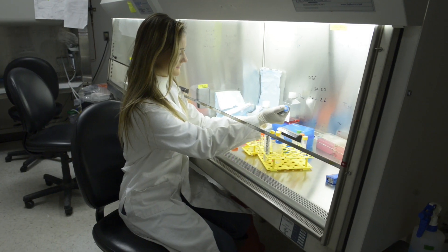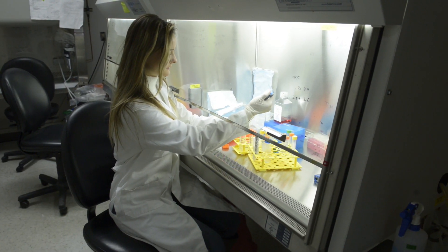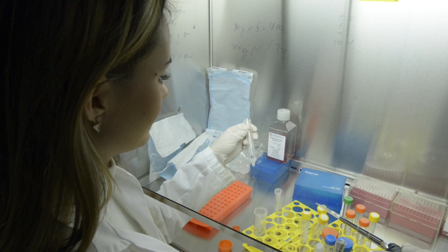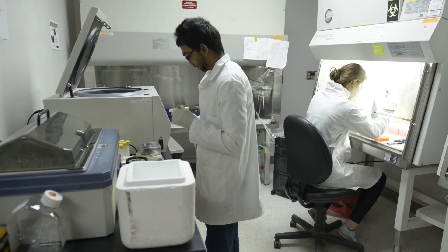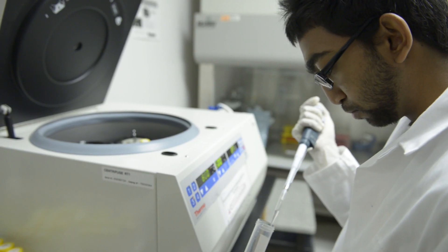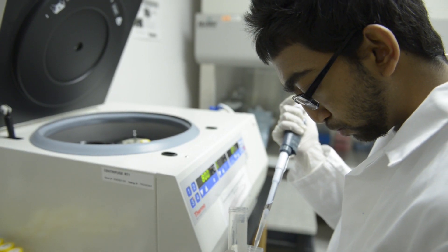The ketogenic diet is very difficult to implement, particularly in an adult population. The big restriction is the low carbohydrates. So we developed a diet that could have carbohydrates — at 10 to 20% of caloric intake rather than 3% — and supplemented it with a medium chain triglyceride oil. What happens is you actually mimic the same physiological features as the ketogenic diet: glucose levels go down and ketone levels go up.